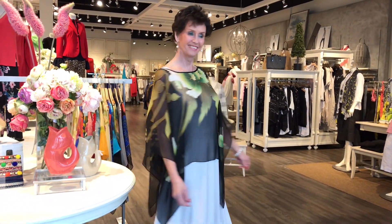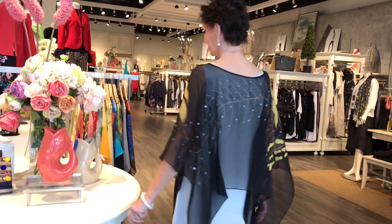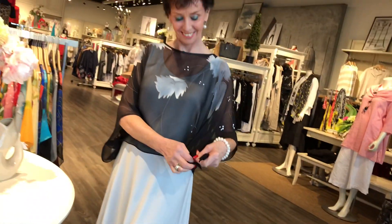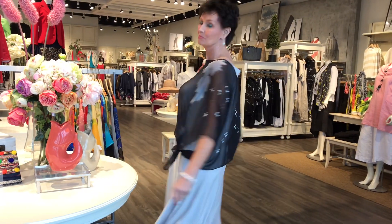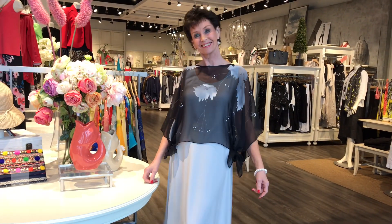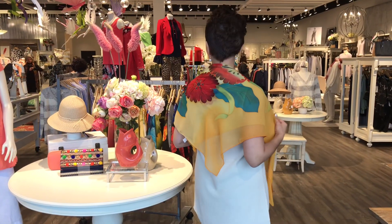If you square it off, it shortens it a little bit. And then if you tie the edges when you've squared it off, it creates a cropped, elegant silk topper — perfect for a palazzo pant or cropped pant as well.